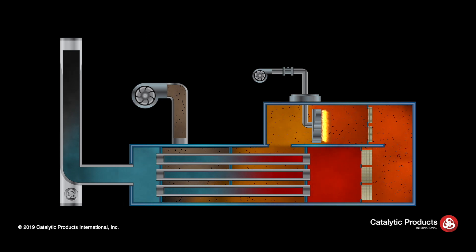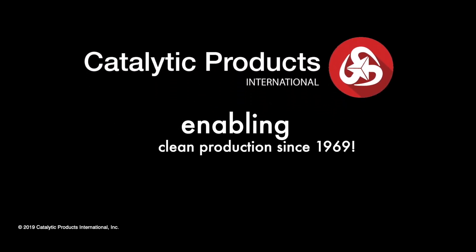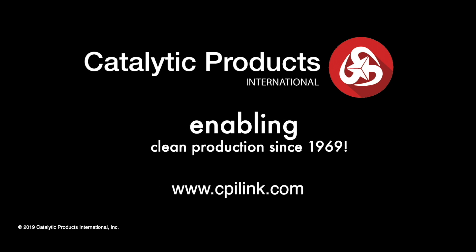At the exit of the heat exchanger, the clean cooled exhaust stream is discharged to atmosphere. The catalytic oxidizer — one of many CPI air pollution control solutions. Catalytic Products International, enabling clean production since 1969.